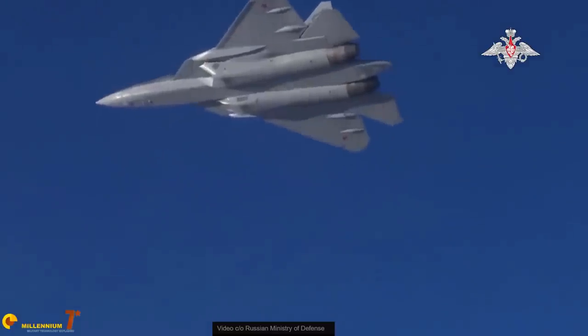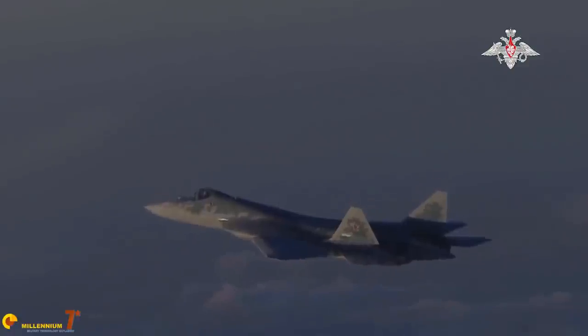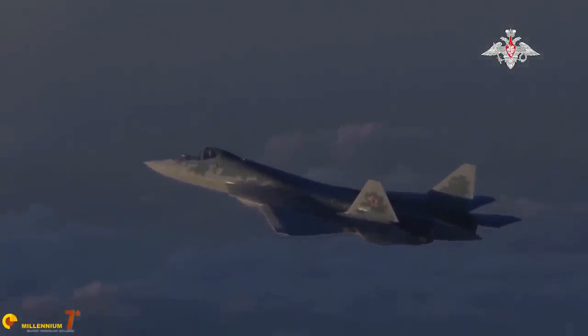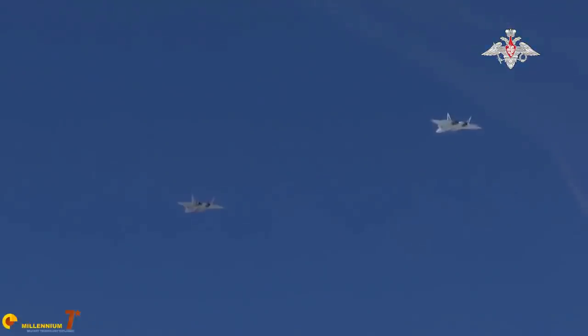An entirely new generation engine was never going to be ready in time for the first flight. Designing a new generation of engine is as complex as designing the whole plane. So to be ready for a timely first flight, the decision of having a stage one and a stage two Sukhoi 57 was taken. The stage one had to be equipped with an improved version of the already proven AL-31; the stage two with the final engine, the Izdyeliye 30.